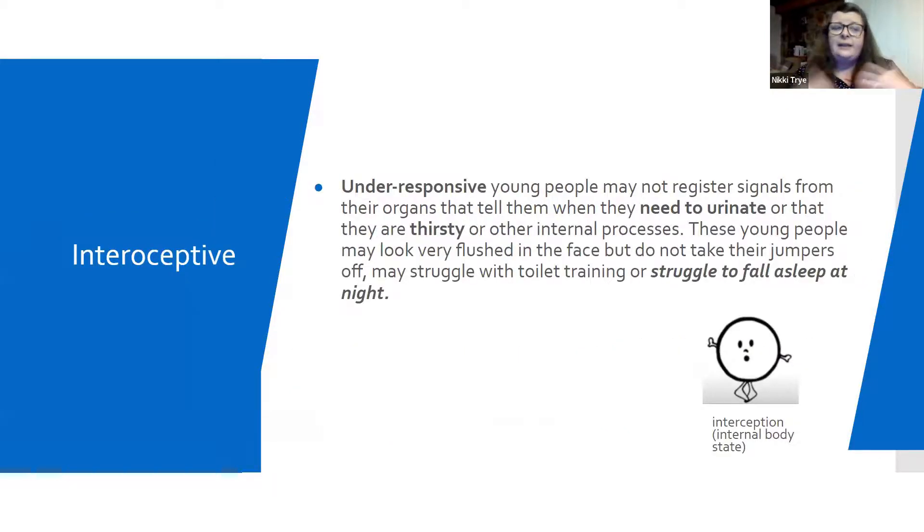The last sense is to do with the internal part of someone's body — the internal organs. For some young people, they're just completely unaware of what their body is trying to tell them. They won't know when they're thirsty, they won't know when they need to go to the toilet, and they often find it really hard to regulate their body temperature. You'll see some young people in summer still with their coat done up because they won't realise they're getting overheated. It can be linked to toilet training, and often these young people really find it difficult to fall asleep overnight because they don't allow themselves to relax and get into the right mindset to sleep.